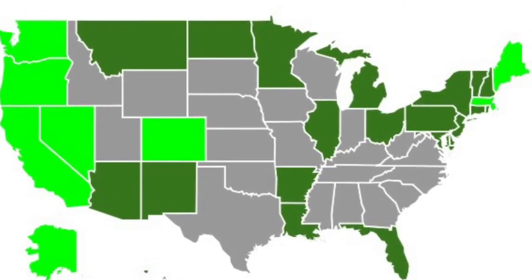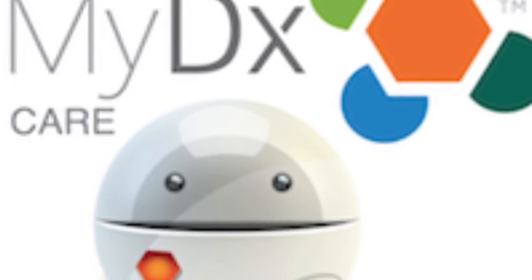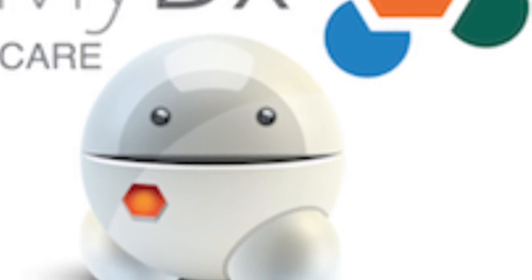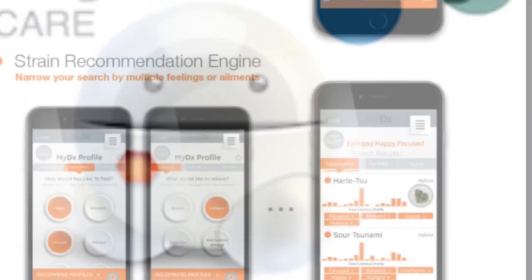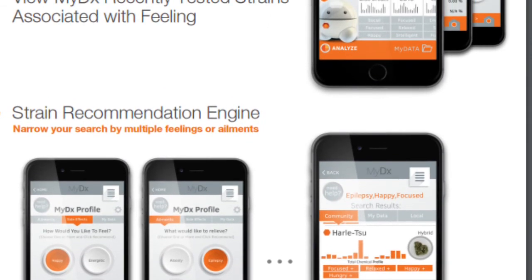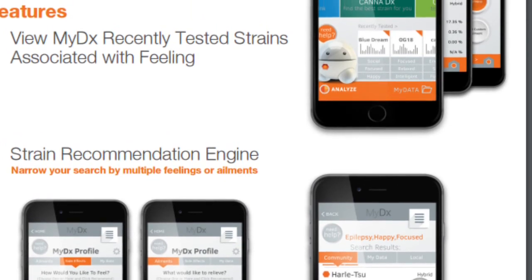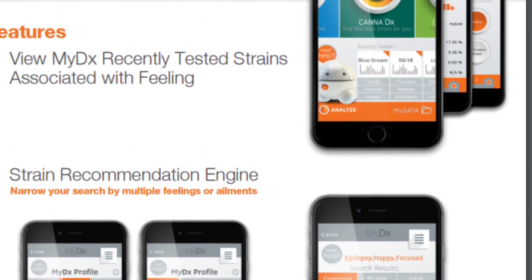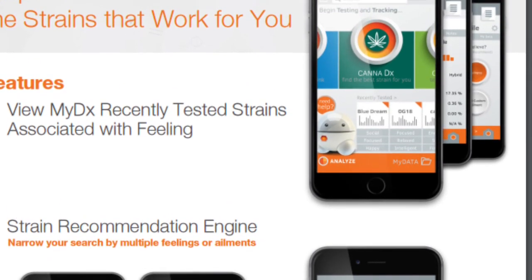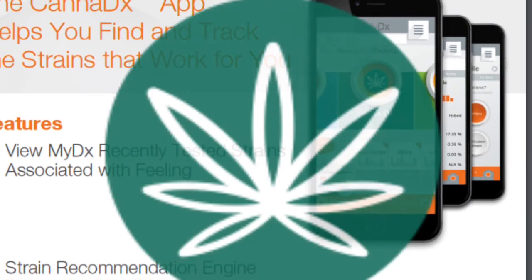myDX recently went public, so you can look at the stock price as a possible investment. If you smoke cannabis, this is something you might want to purchase — to measure different strains, take notes, find what really works for you, and give reference to what works for certain medical situations.